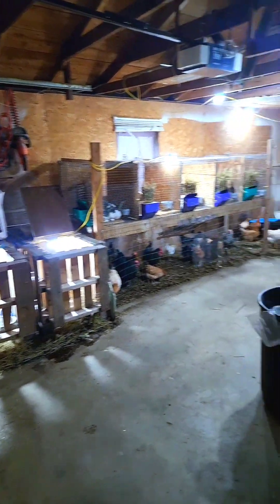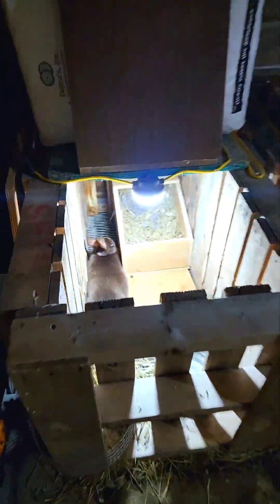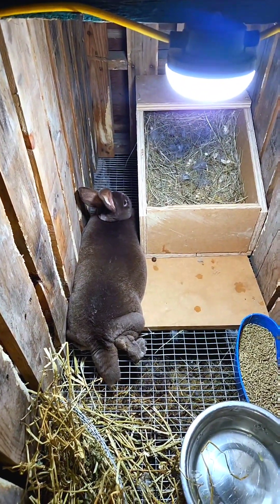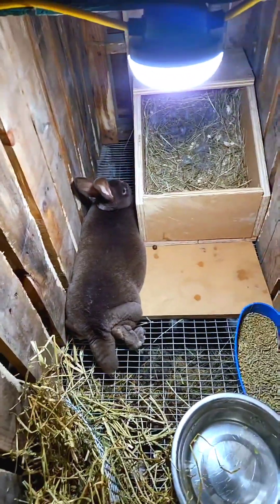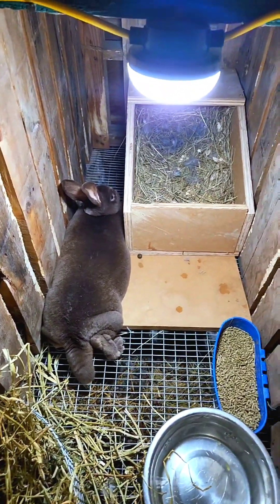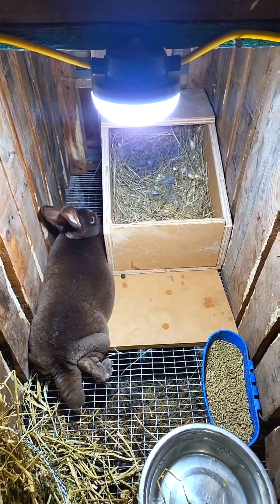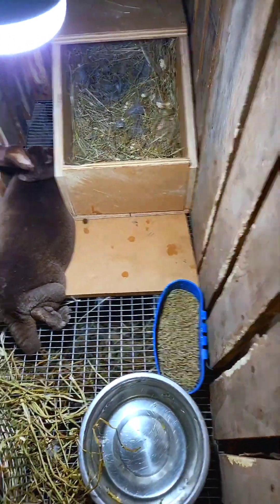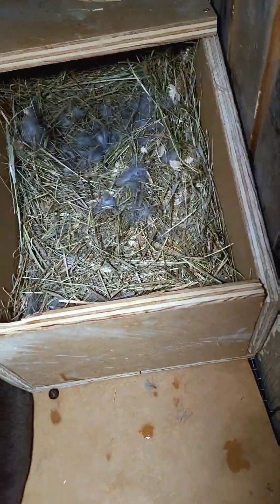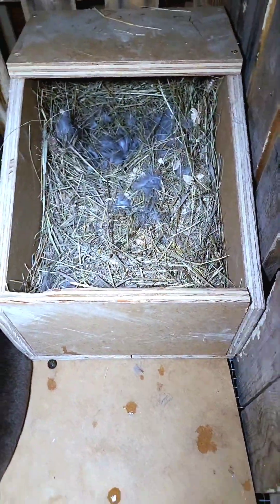Alright guys, we're in the rack and coop or the garage. Here we have our chocolate doe which we just gave a nesting box to this morning. You can see she looks nice and plump and pregnant. Today is day 28 for her. I did give her nesting box to her a little late because I've been so busy at work lately. But you can see she did start to pull some hair and put it in the nest and start to prepare a little bit, so she does kind of know what she's doing.